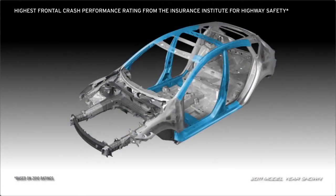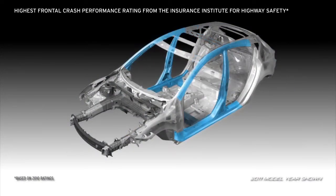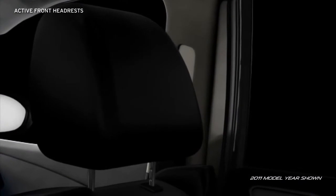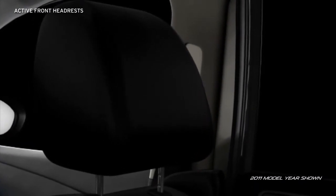Triple H body construction provides a rigid, H-shaped structure that reinforces the floor, sides, and roof to help create a safe, secure structure around the passenger compartment. And active front headrests automatically tilt forward to help prevent neck injury in a rear-end collision.